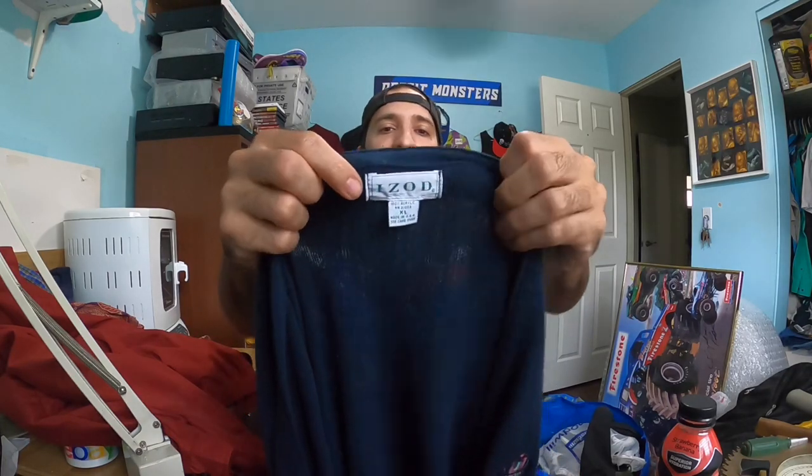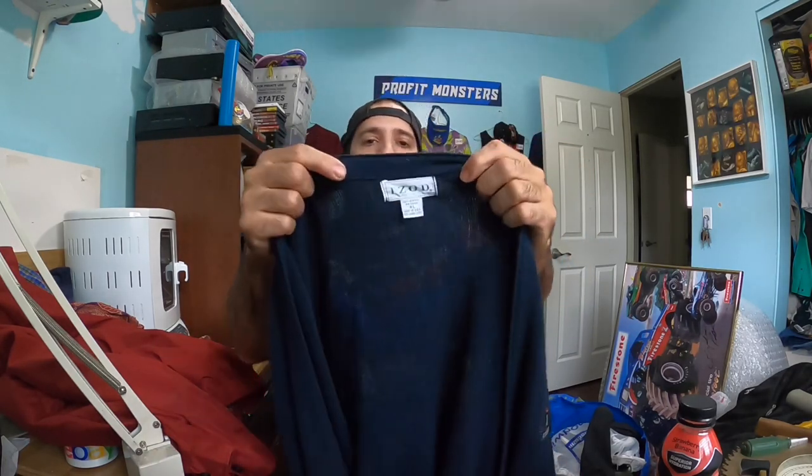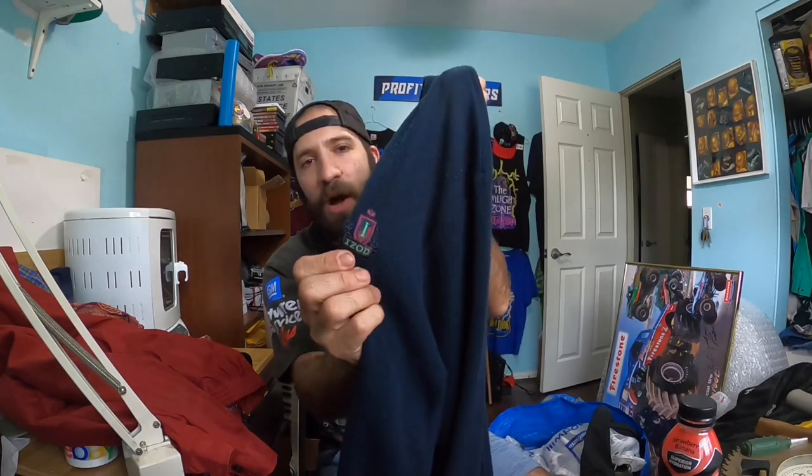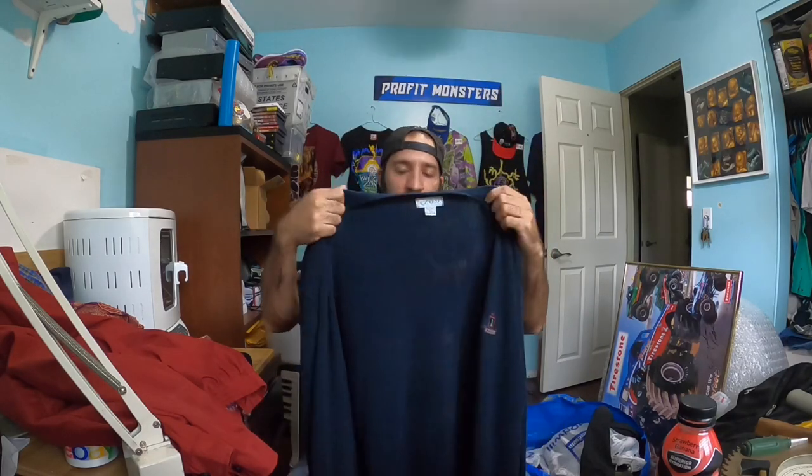Next up is another vintage cardigan — this is IZOD, made in the USA, size XL, very lightweight. It's got a really nice color crest. These cardigans and vests have been doing really well for me, especially the vintage ones. Guys and girls are wearing them as outerwear in a kind of hip streetwear combination. I haven't sold one for less than $25 or $30, so if you see these cheap at your thrift store, give them a chance.